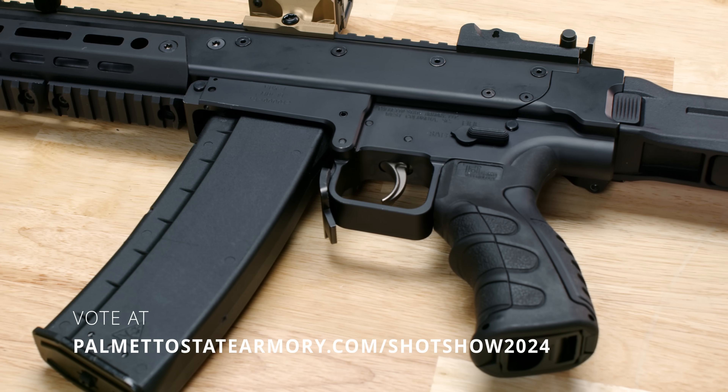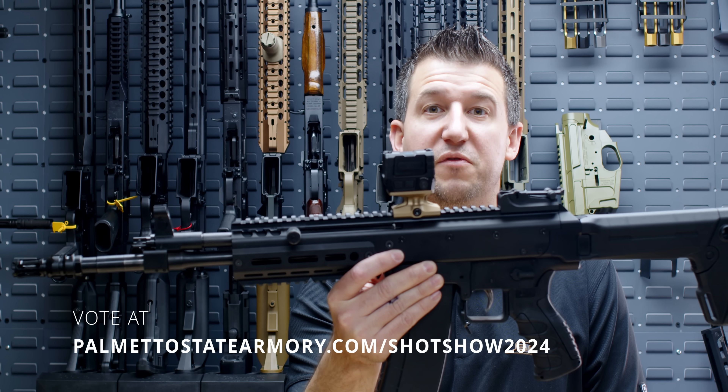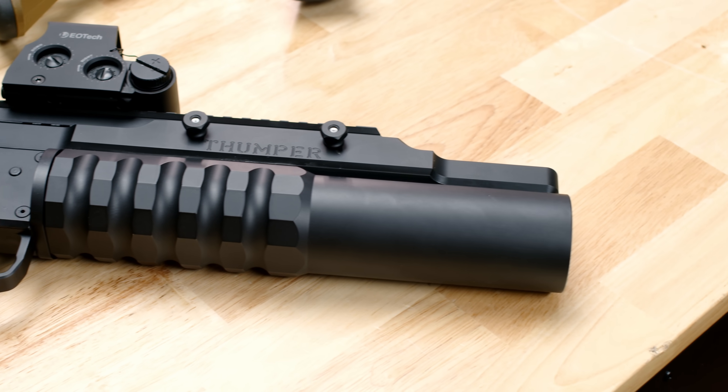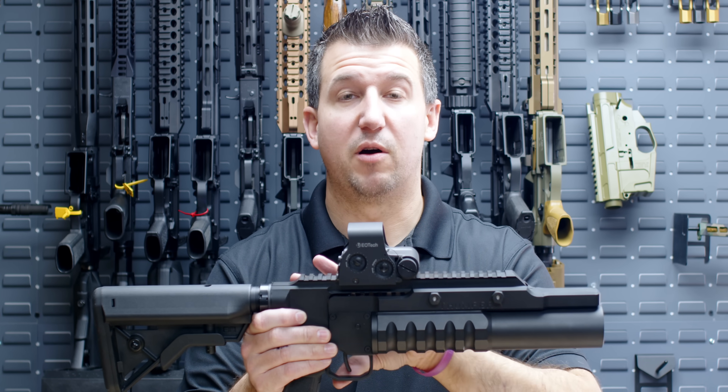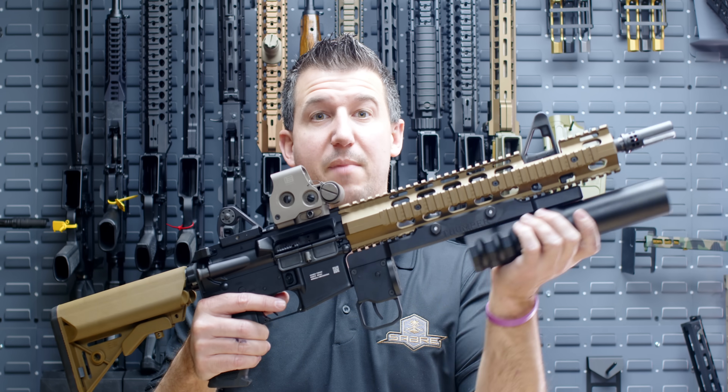To vote on this concept gun, go to palmettostatearmory.com/SHOTSHOW2024 and vote on the Vuk. Up next is our 37mm launcher that we're calling the Palmetto State Armory Thumper. It will be offered in a chassis system, and it will also be offered by itself so you can weapon mount it.